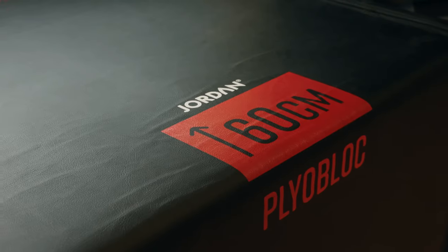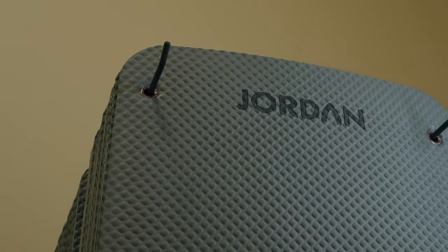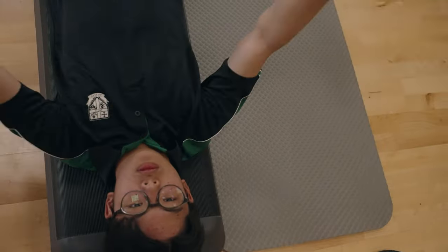The Jordan equipment that we have includes the body pump sets, plyometric blocks, we use the mats, and we also have a couple of spin bikes that are on order and will be arriving here soon.